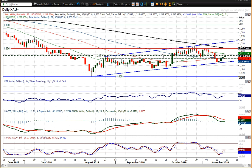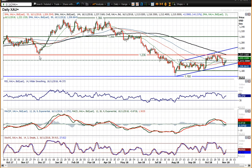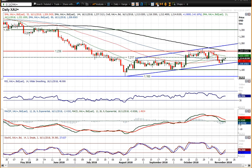But $1,236 then becomes the bigger issue, because obviously then you're into this overhead supply area once again — the old key long-term pivot of $1,236. So that is the level that then becomes important. But for now, $1,217 is what we're looking out for on a closing basis.